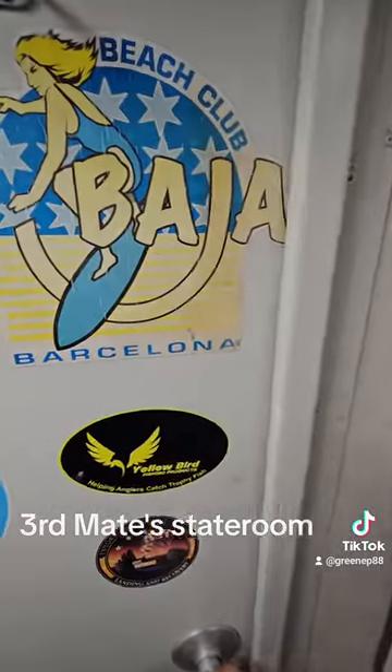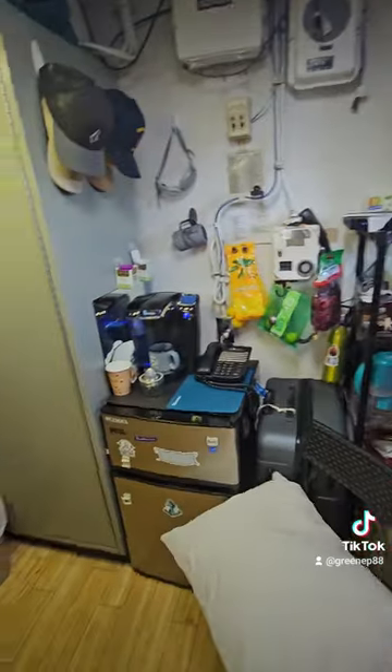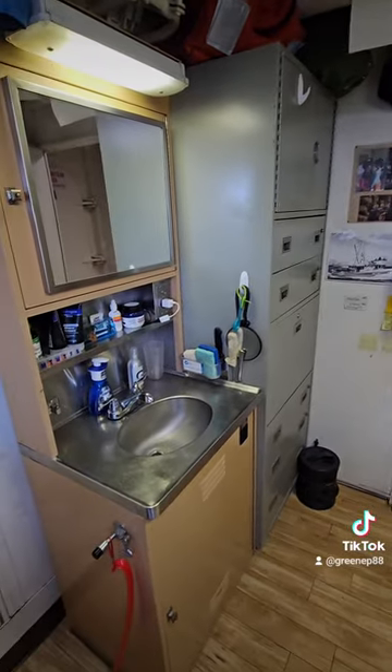This door goes into the third mate's room. He also has a twin size bed, a TV, a small fridge, a wardrobe for his clothes, and a sink.